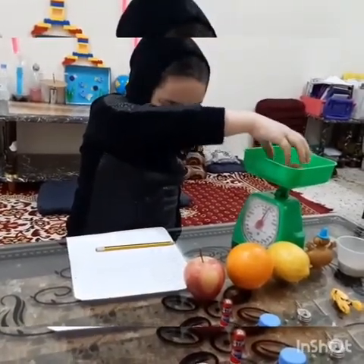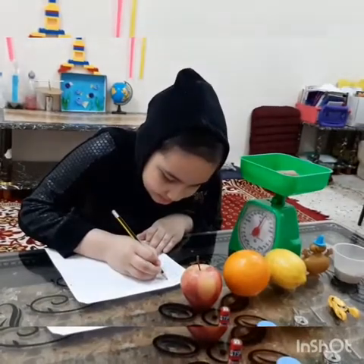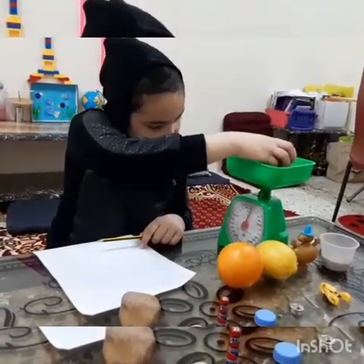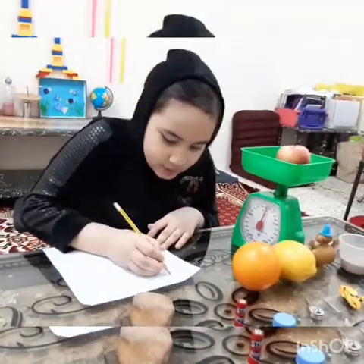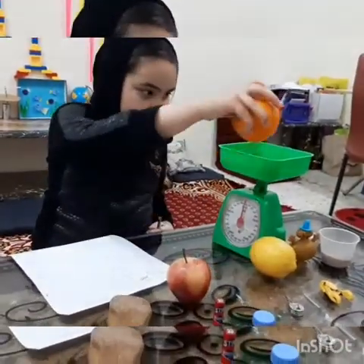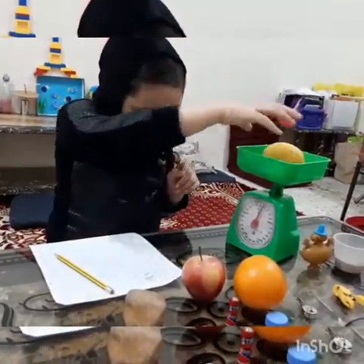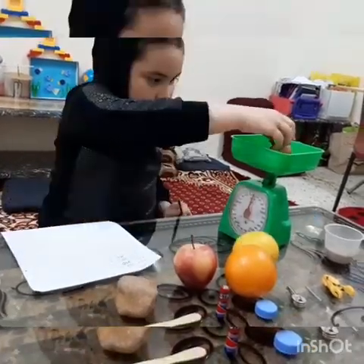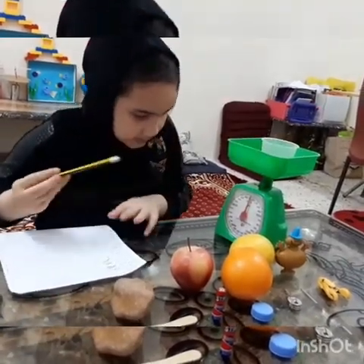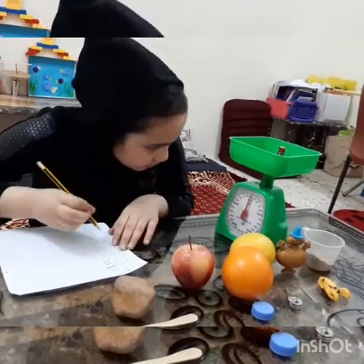First I will measure the stone — it reads 205 grams. Let's record it. The next items read: 200 grams, 200 grams, 205 grams, 5 grams, 10 grams, and 1 gram.